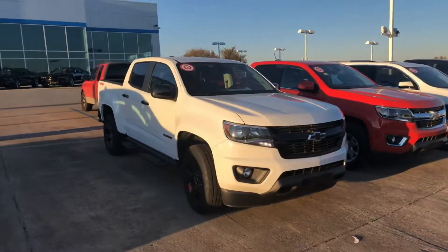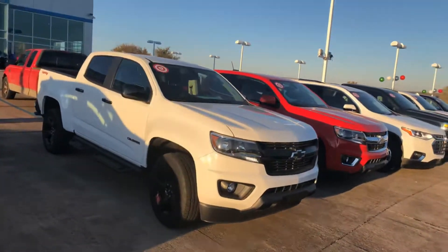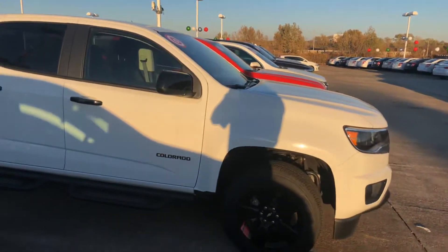What's going on, it's Kelly Hamilton here at Jim Glover Chevrolet on the river. I'm looking at this 2018 Colorado — this is the Red Line Edition, so you're gonna get the black wheels with the red stripe and the black mirrors.